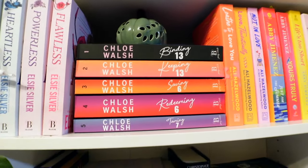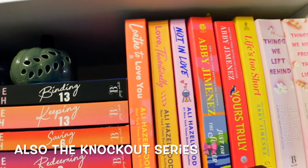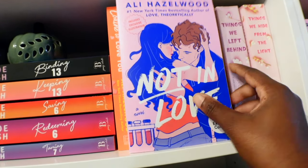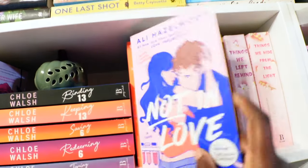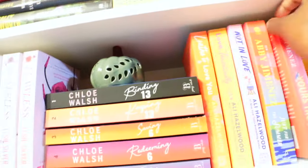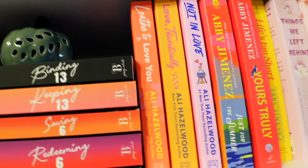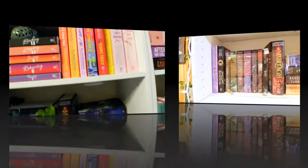Then I have my Abby Jimenez books here: Life is Short, Yours Truly, Just for the Summer. And my Alie Hazelwood books — this one right here, y'all, I just bought from Walmart just the other day. I did not even know this book came out, but it just came out and I picked it up. The first page, I loved it. I have not seen too many people talk about this book yet, so I might jump on that one as a mood-read first. Then I have Love Theoretically, and then the first Alie Hazelwood book I ever got — it has a number of different books in it.